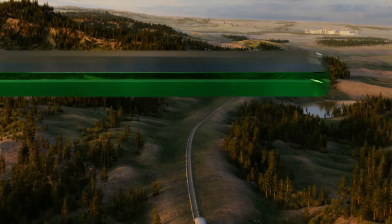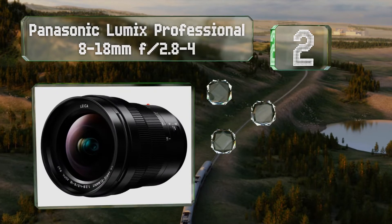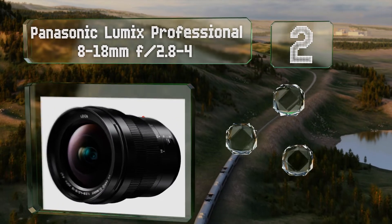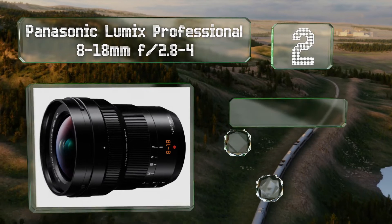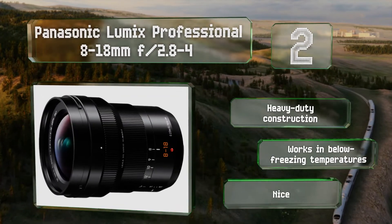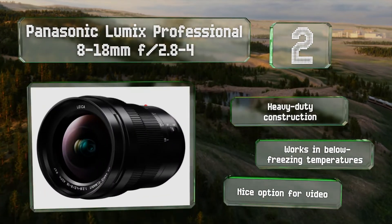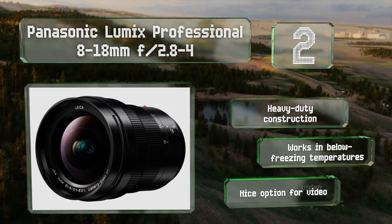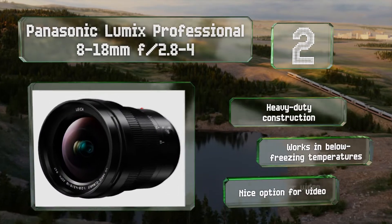At number two, the Panasonic Lumix Professional 8-18mm f/2.8-4 is one of a few models produced in conjunction with legendary manufacturer Leica, and the glass housed within this barrel lives up to that reputation. It's designed for a micro four-thirds system, essentially making it a 16-36mm equivalent. It features heavy-duty construction that works in below-freezing temperatures and is a nice option for video.